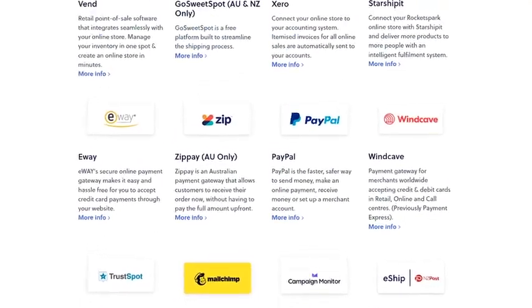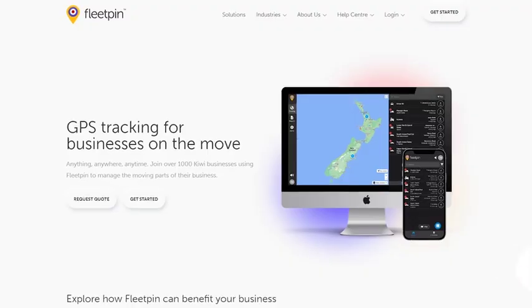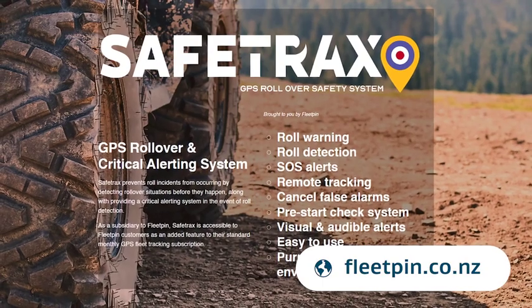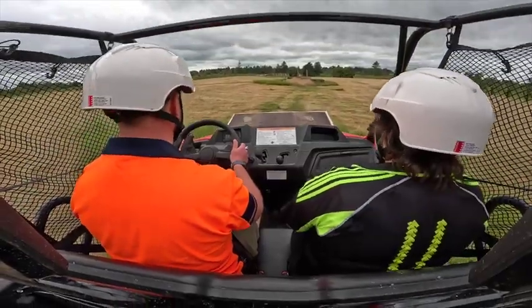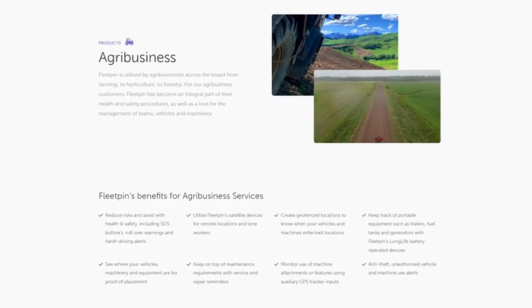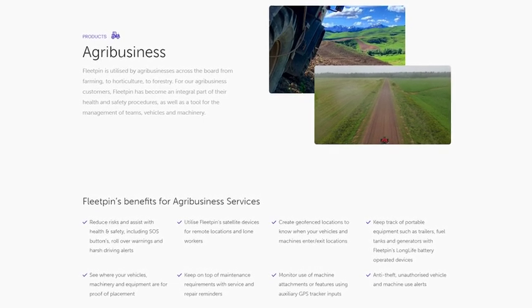We can do invoicing, or people can pay with internet banking or their credit card right there. We use Fleetpin in all of our company vehicles, and we use SafeTracks on all of our quads for their rollover protection. It cuts down on a huge amount of admin time — if we can track our tutors, we know exactly how far they're traveling every time they go on a mobile course, and we can calculate our road user charges off that GPS tracking system.